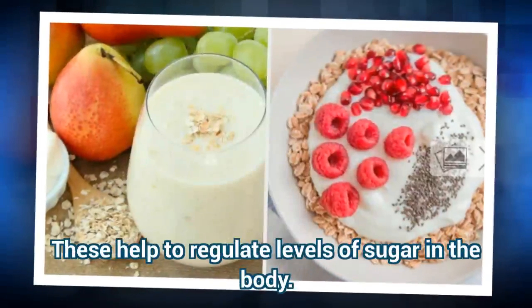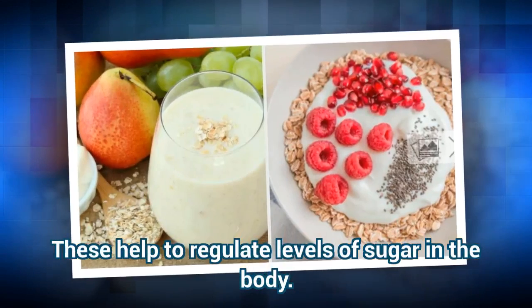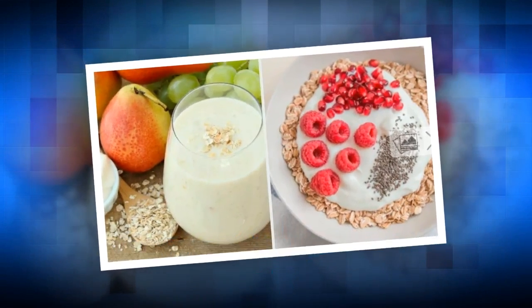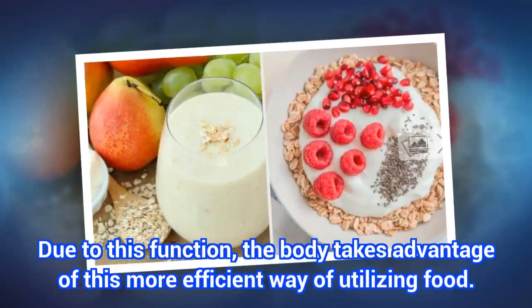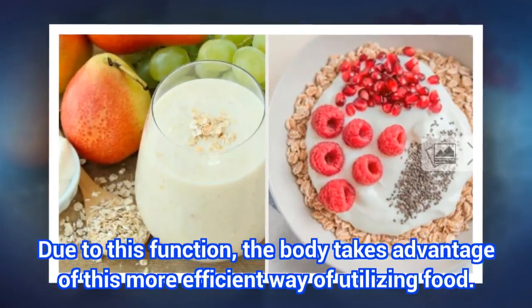These vitamins and minerals help to regulate levels of sugar in the body. Due to this function, the body takes advantage of this more efficient way of utilizing food.